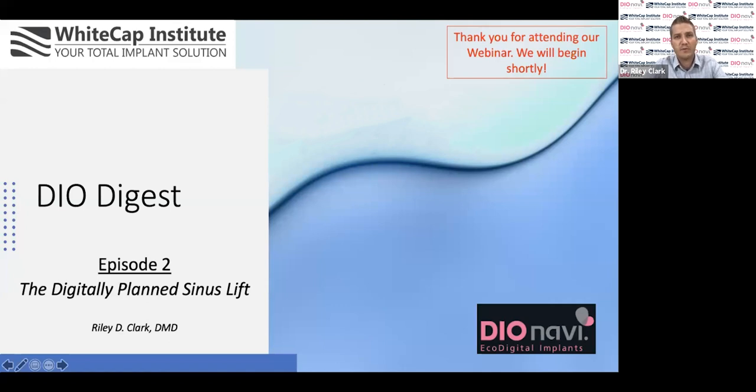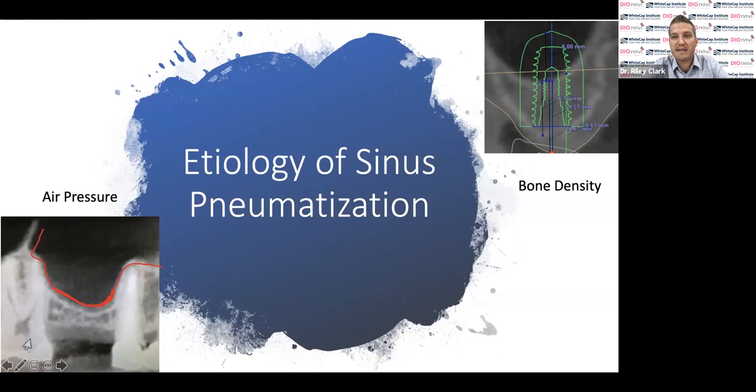I'm always excited when a procedure done often in our practice has a workflow that can help it be more predictable, easier, and less stressful for everyone involved, including the patient. I'd like to spend about 10 minutes talking about the sinus — how we evaluate it, why it pneumatizes, and why we have to perform sinus augmentation. From there, I'll introduce a clever clinical technique with the DO system.